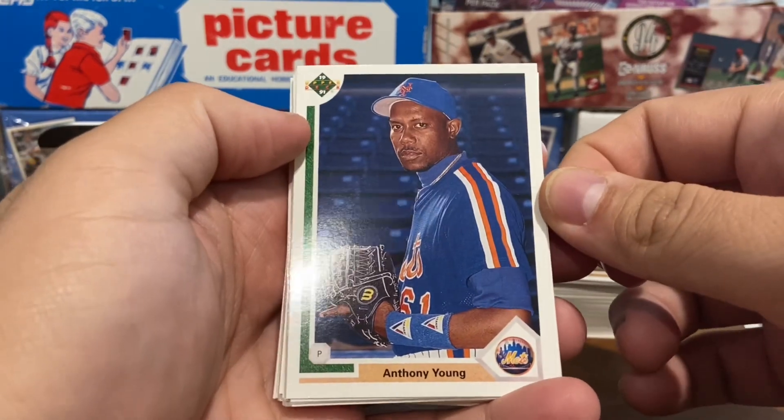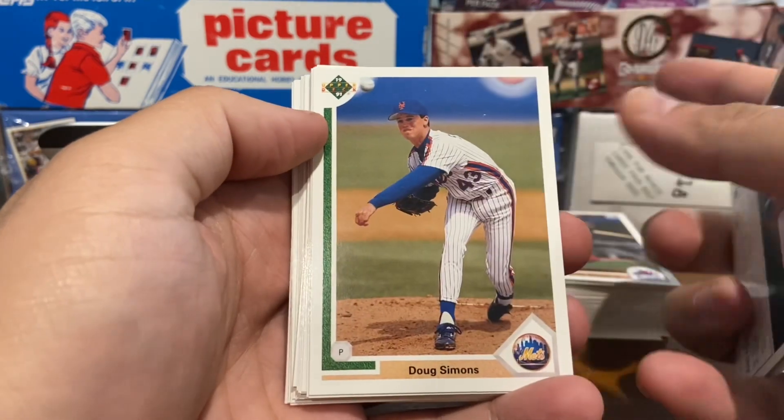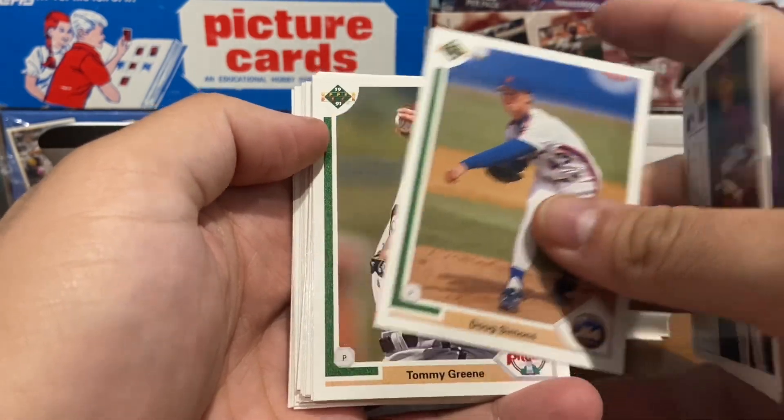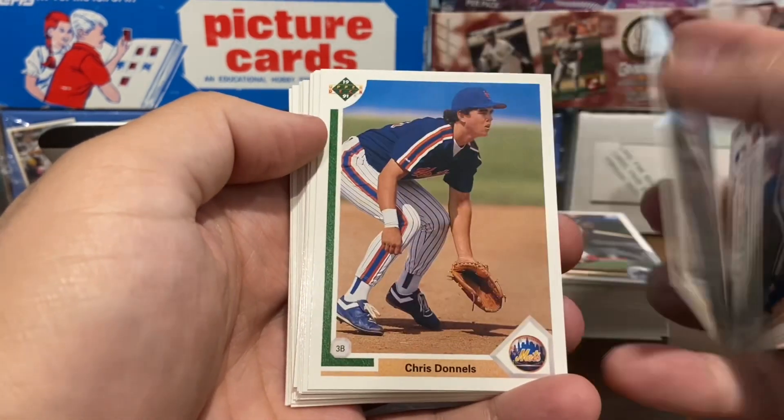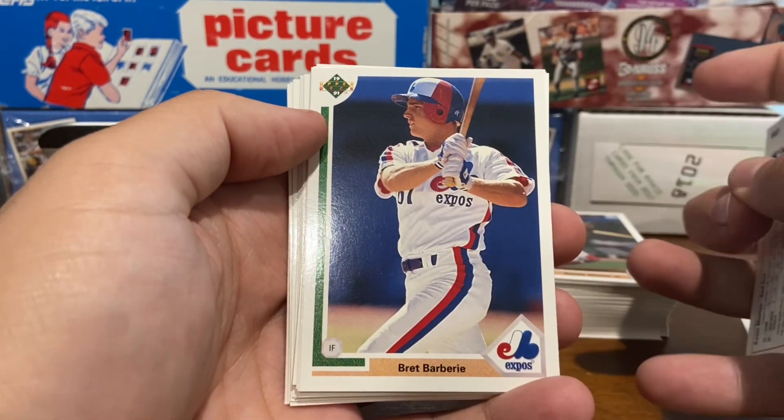We've got Anthony Young — rest in peace — Andy Ashby, Doug Simmons. Really clean design that Upper Deck was known for at this time, so these are really good-looking cards.